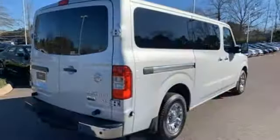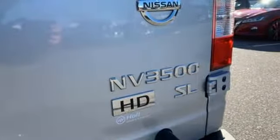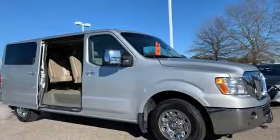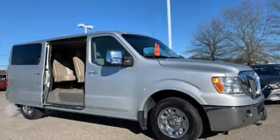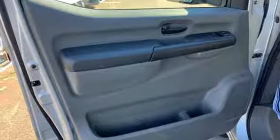Bluetooth, dual zone climate control, auxiliary audio input, auto dimming rearview mirror, AM FM stereo radio, three 12-volt power outlets, leather steering wheel, automatic transmission, trailer hitch receiver, front and rear parking sensors, and front heated leather bucket seats.